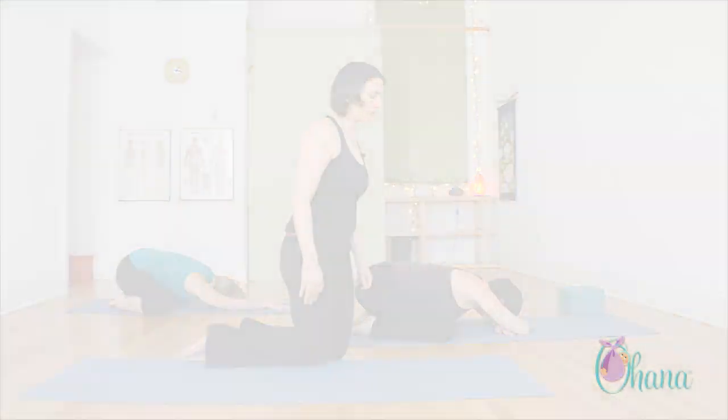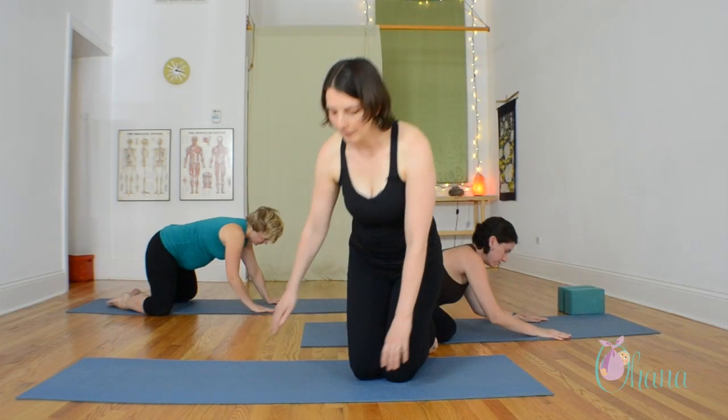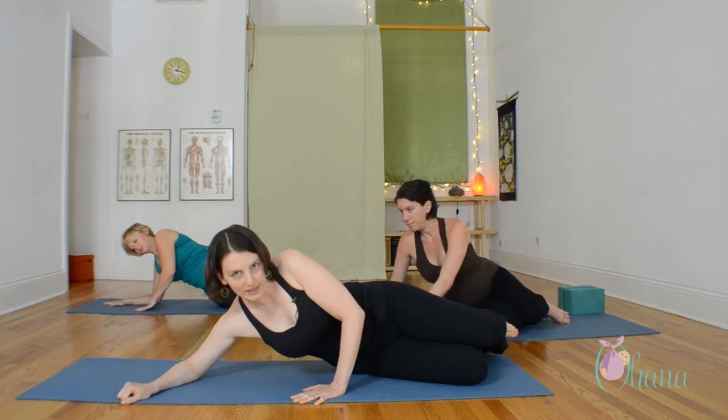Try to really soften in your lower back. And we'll come over onto the right side. This next series that we'll do is to address hip pain, hip discomfort.